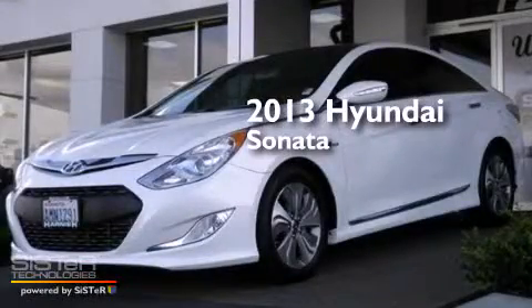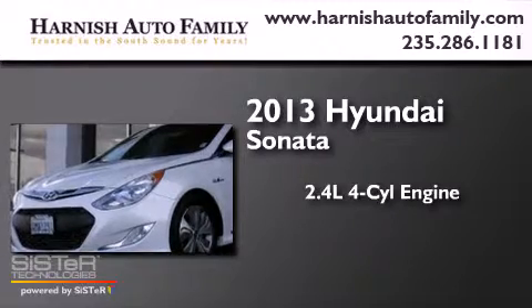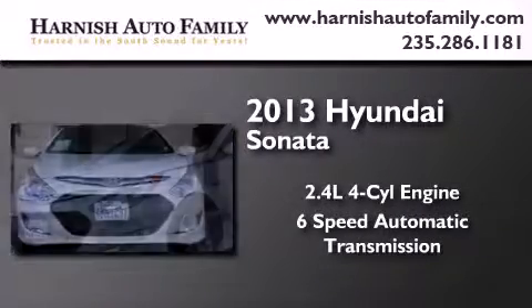This is a 2013 Hyundai Sonata. It features a 2.4-liter, 4-cylinder engine and a 6-speed automatic transmission.